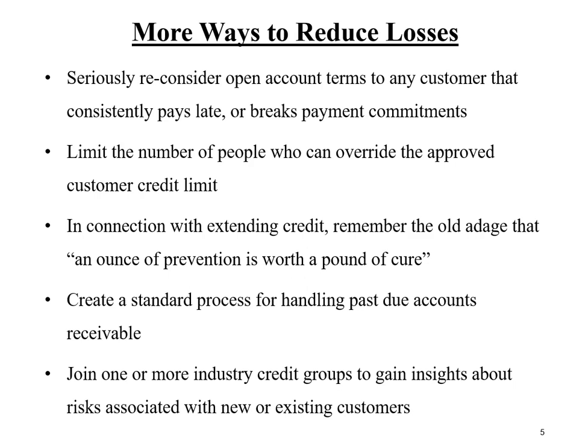Be sure to limit the number of people in the credit department who can override approved customer credit limits — typically two, or perhaps three at most. In connection with credit decisions, please remember the old adage that an ounce of prevention is worth a pound of cure, suggesting that the time spent analyzing and investigating new accounts is time well spent.